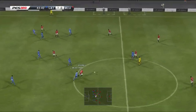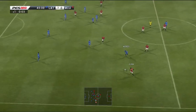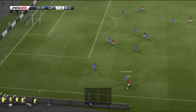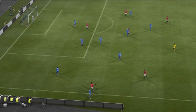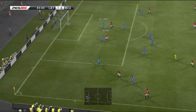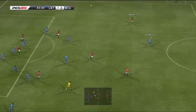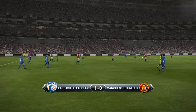Here's Scholes. Rooney. Johnny Evans. Giggs. Here's Evra. And he crosses to the centre — it's cleared. And it's directed clear.